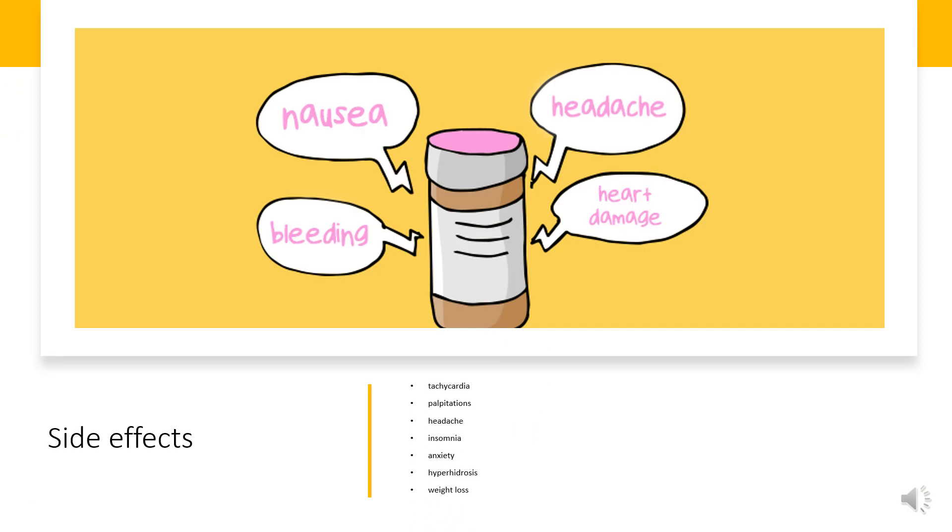Side Effects. Common adverse reactions of methylphenidate include tachycardia, palpitations, headache, insomnia, anxiety, hyperhidrosis, weight loss, decreased appetite, dry mouth, nausea, and abdominal pain.